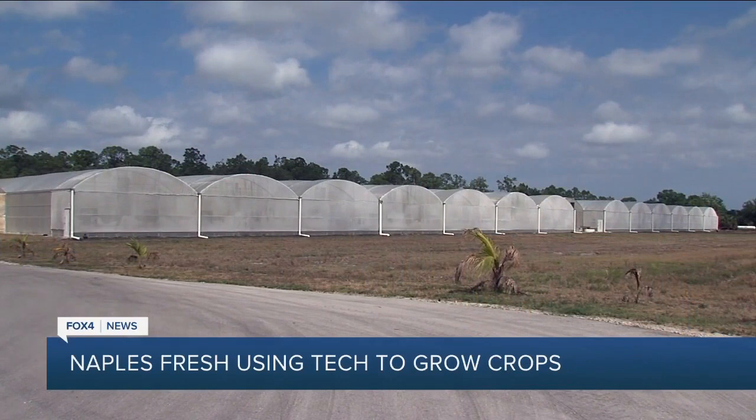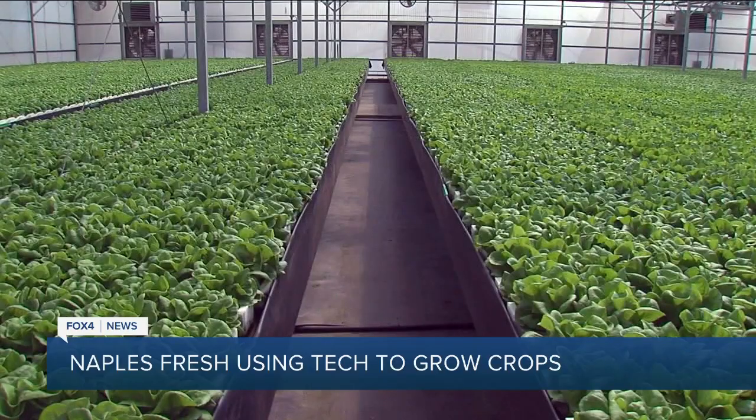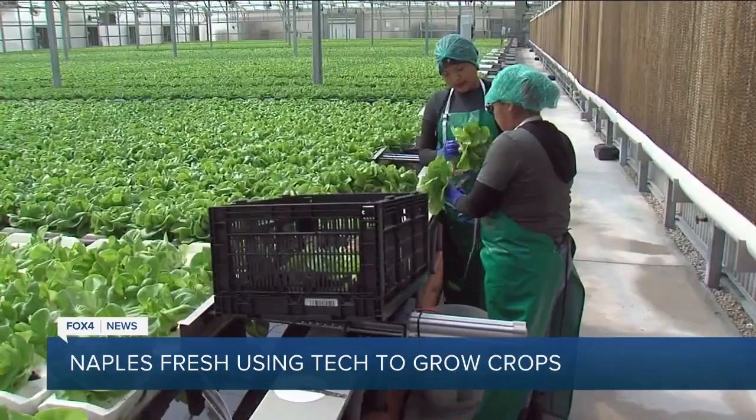Fox 4 photojournalist Mike Lammy actually went down to Naples Fresh to see it for himself. He says the farmers boast that this is the freshest lettuce for all of Southwest Florida.